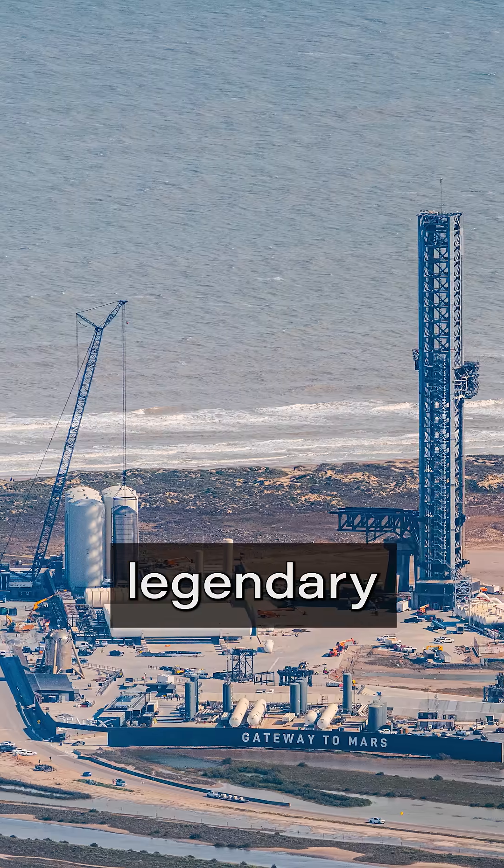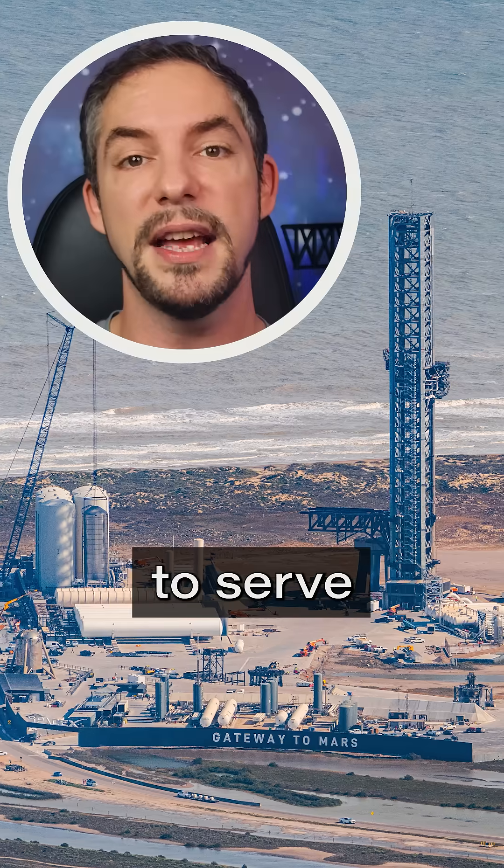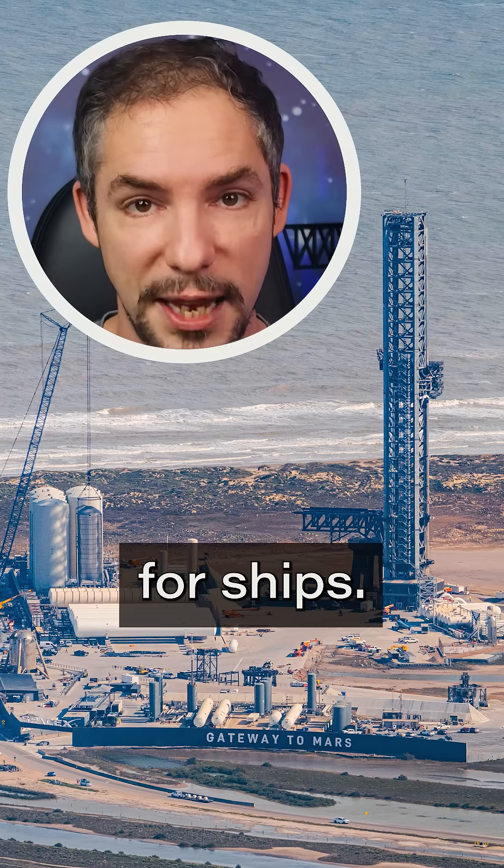There is also a possibility that the legendary suborbital pad B will be moved from the launch site to Massey's to serve as a static fire test stand for ships.